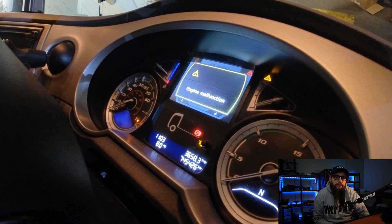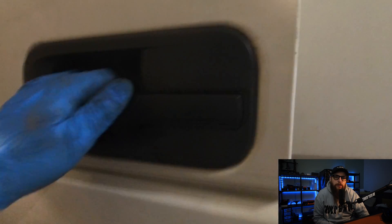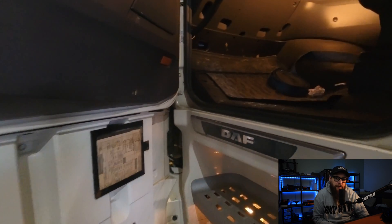I've been called out today to have a look at this model year 2017 DAF XF with engine power reduction and engine malfunctions on the DAF instrument panel.